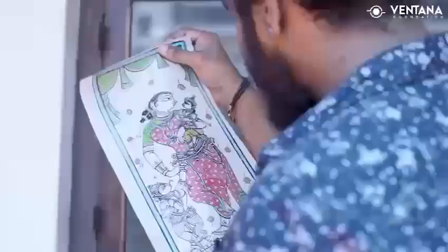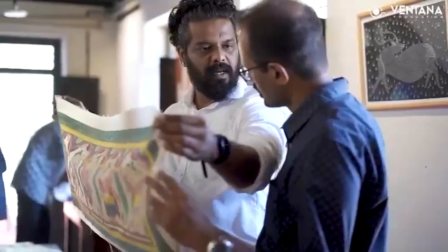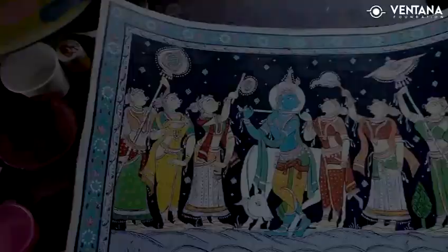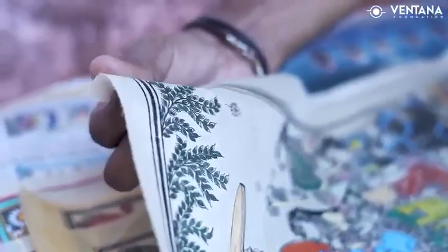Pattachitra is a traditional painting form that originates from the eastern Indian state of Odisha. The word Pattachitra means cloth in the local language and Chitra means picture. Thus, Pattachitra refers to paintings done on a piece of cloth, which is usually made from cotton or silk.